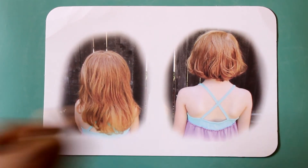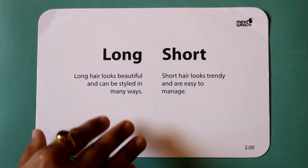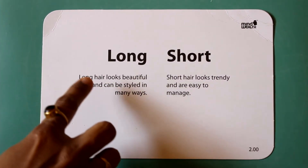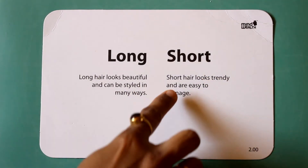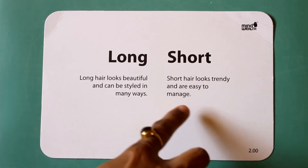Long. Short. Long hair looks beautiful and can be styled in many ways. Short hair looks trendy and is easy to manage.